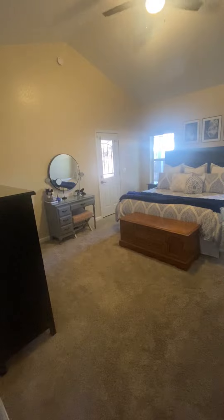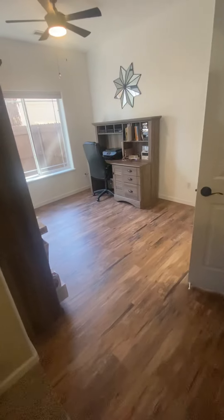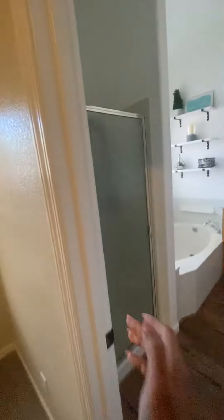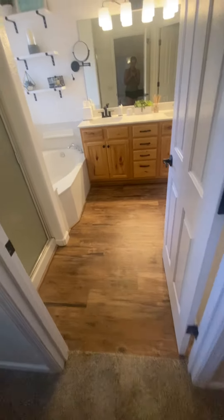The entrance has a little closet here. Vaulted ceilings in the living room. It's like a vinyl plank type flooring. Tall ceiling here. The walls are really light gray.